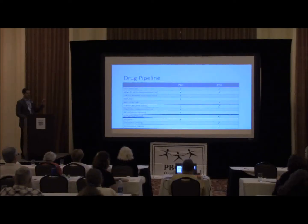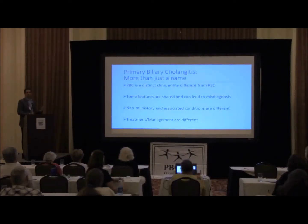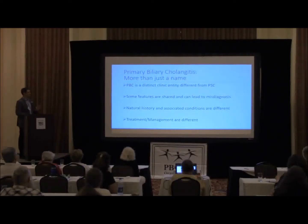The take-home message is that for both PSC and PBC, there are a lot of therapies being developed, and I think there's more to come over the next few years. Primary biliary cholangitis is more than just a name — it's a distinct clinical entity different from PSC. Some features are shared and can lead to misdiagnosis, but the natural history, associated conditions, treatment, and management are different. So differentiating these two diagnoses is really quite important.